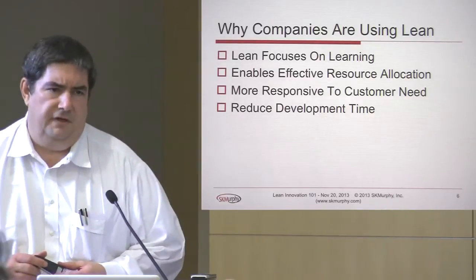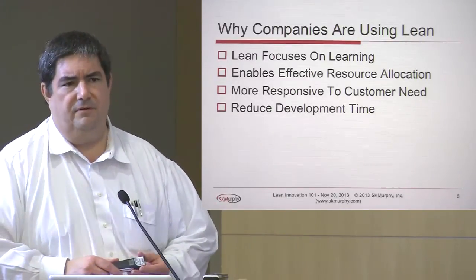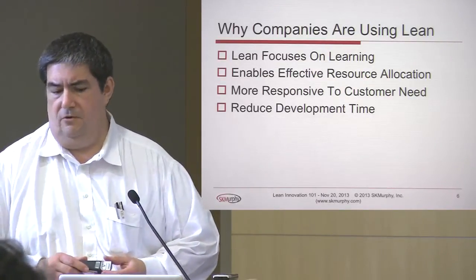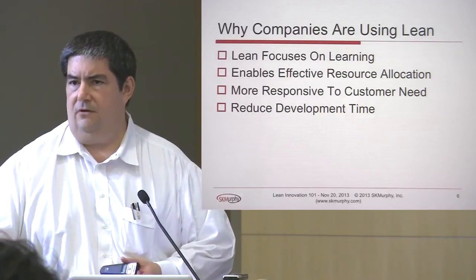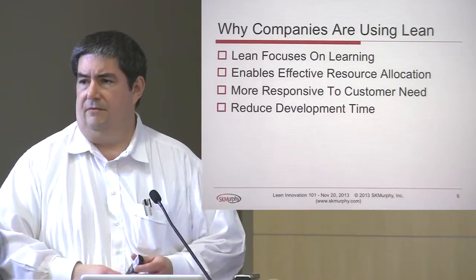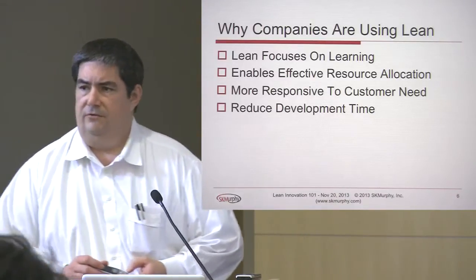Companies are using Lean because they're focused on learning. If you're learning faster than your competition, you're able to more effectively allocate resources, you're more responsive to your customer needs, you're able to reduce your development time and get into the market faster. You don't have to be as accurate in terms of your projections or your forecasts if you're getting into the market sooner. If you're getting real feedback on real products, then you don't have to be as smart.